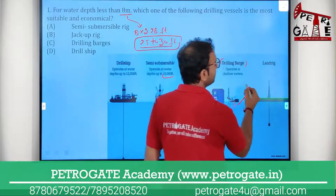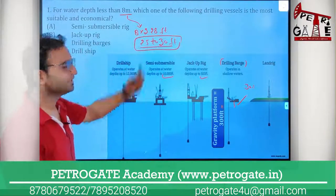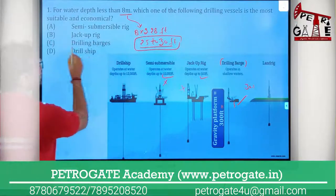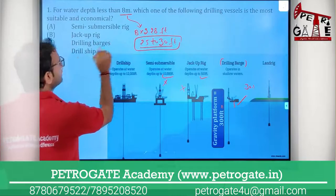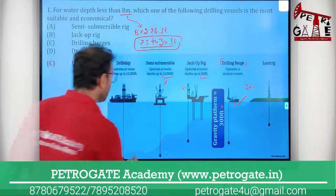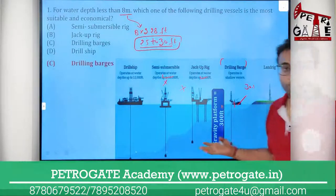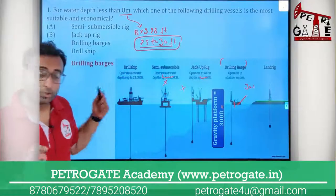So eight meters falls in this range. The Drilling Barge can be used for 30 to 35 feet approximately. Semi-submersible needs 10,000 feet, Jack-up needs 500 feet, Drillship needs 12,000 feet. So your right answer will be Drilling Barge. This is a simple question from 2017.